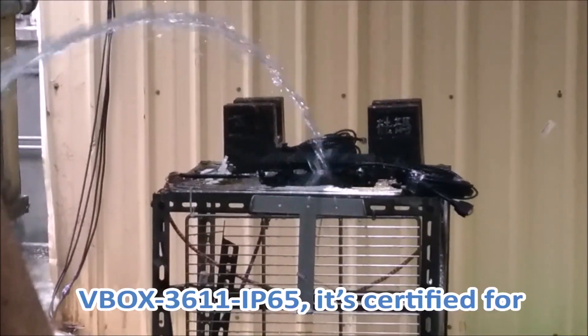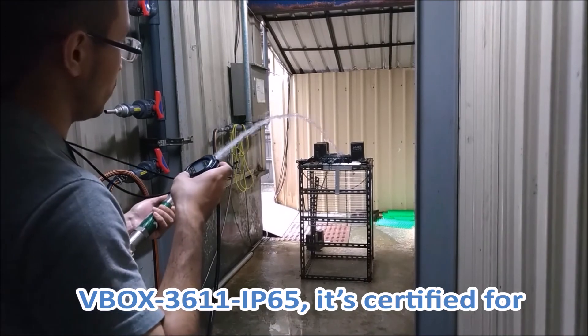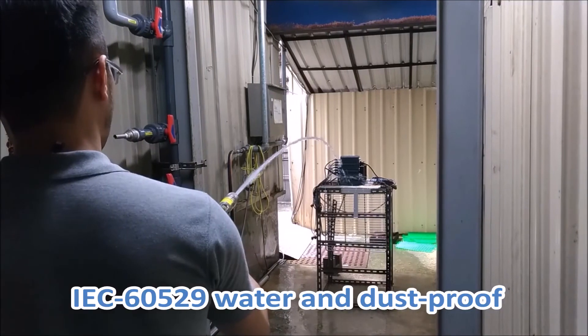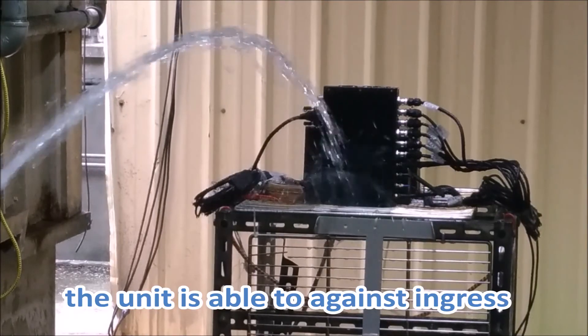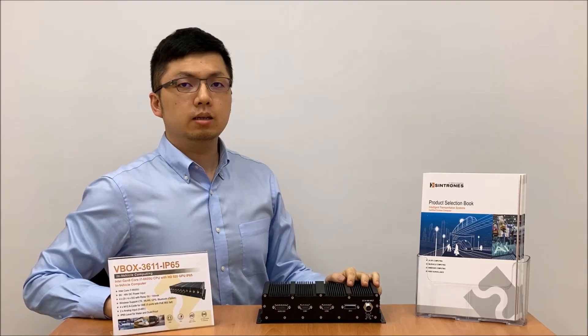Here we come to the key feature of VBAR 3611 IP65. It is certified for IEC 60529 water and dust proof with IP65 protection. You may see the unit is able to resist ingress of water — there is no water entering the enclosure.